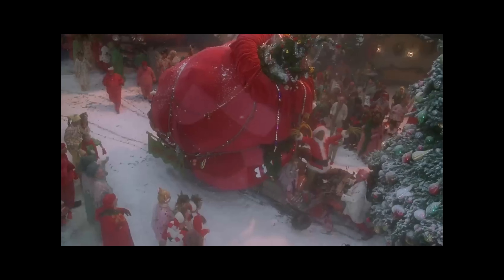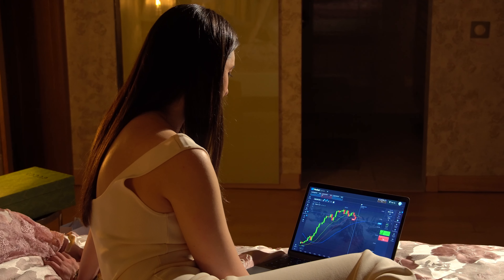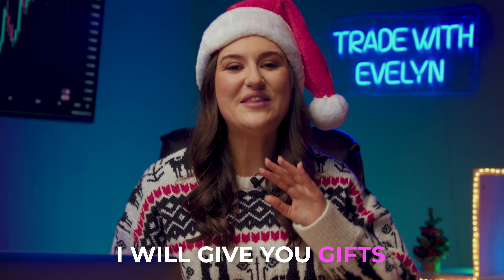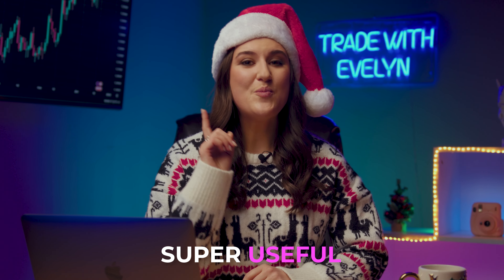Merry Christmas, my lovely traders! I'm Evelyn, a professional trader with 5 years of experience and an average win rate of 88.9%. Today, instead of Santa, I will give you gifts throughout the entire video. There are a lot of gifts, and they are super useful for a novice trader. So make sure to pay attention and watch until the end.